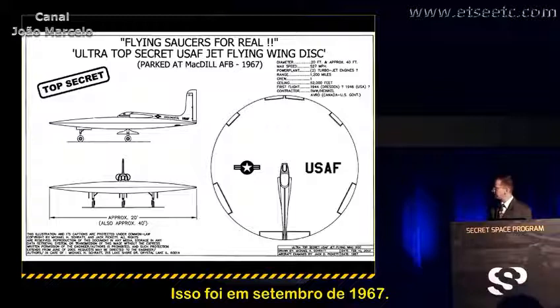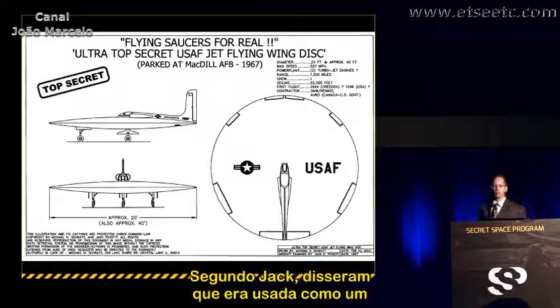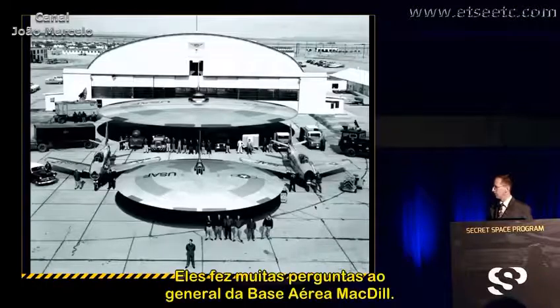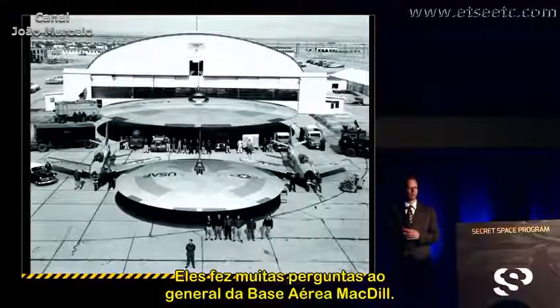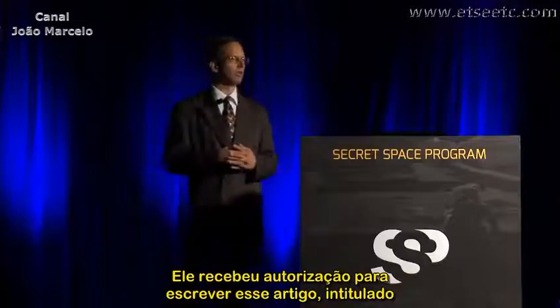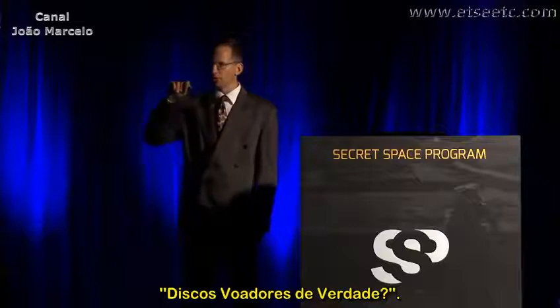This is September 1967, and this is the long-range bomber version of this aircraft. According to Jack, he was told that it was used as a long-range reconnaissance bomber during the Cold War. He asked a lot of questions from the general over at MacDill Air Force Base and inquired about putting together an article for the base publication newsletter.